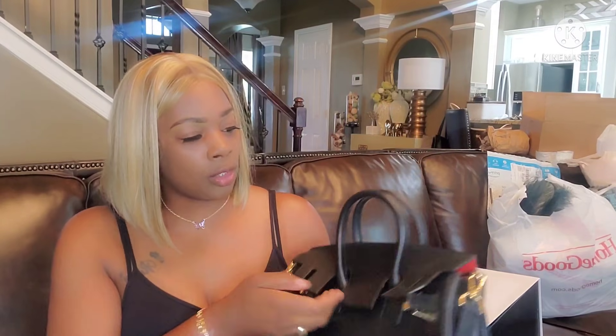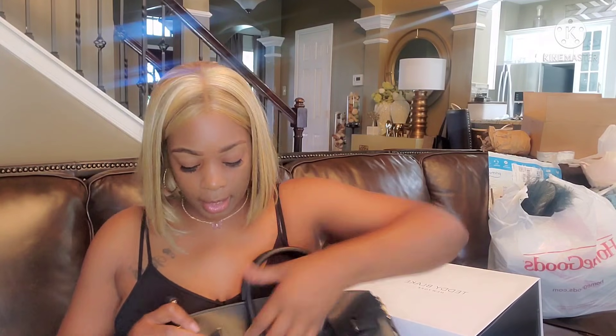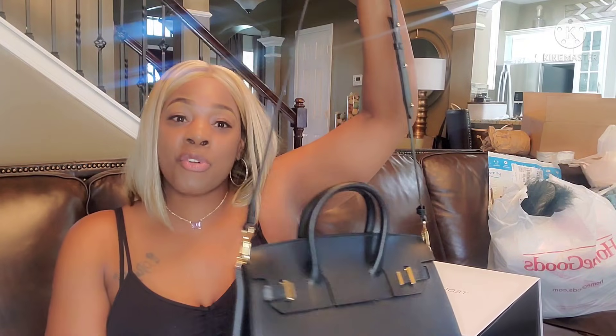Luxury at its finest — that is it. So I want to see how I can style this handbag. Let me show y'all how easy this bag can be matched up with things. I'm going to go in my closet and put a few looks together for you guys. Let's see how I styled the handbag.